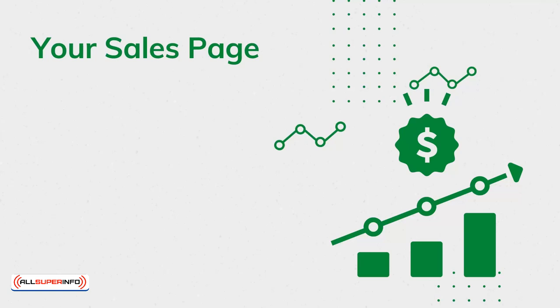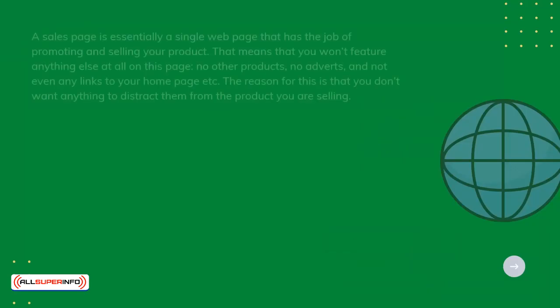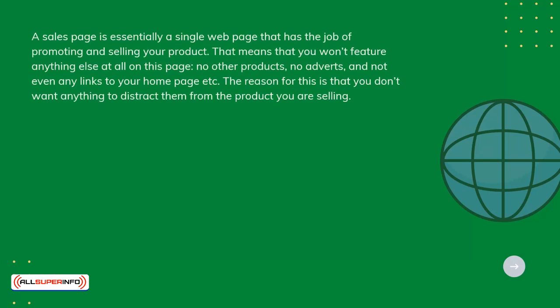A sales page is essentially a single web page that has the job of promoting and selling your product. That means that you won't feature anything else at all on this page — no other products, no adverts, and not even any links to your homepage. The reason for this is that you don't want anything to distract them from the product you are selling.